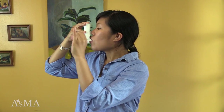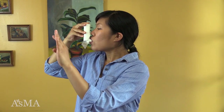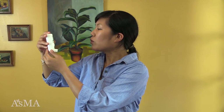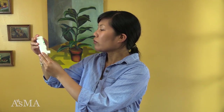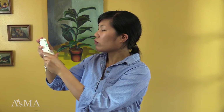Hold your breath for 10 seconds. Remove the inhaler from your mouth. Exhale slowly through your mouth or nose. Check the dose counter to make sure you received the dose. Close the mouthpiece after each use. If you need another dose, close the cap and repeat the steps.